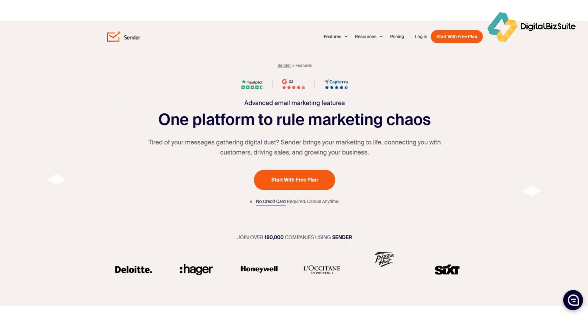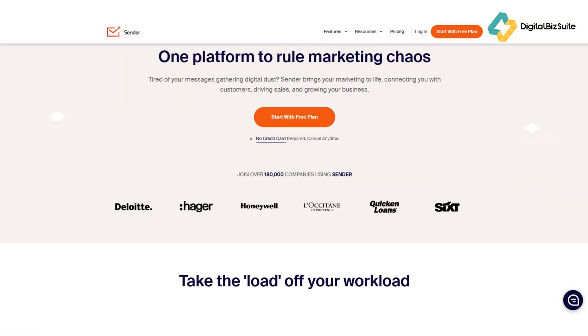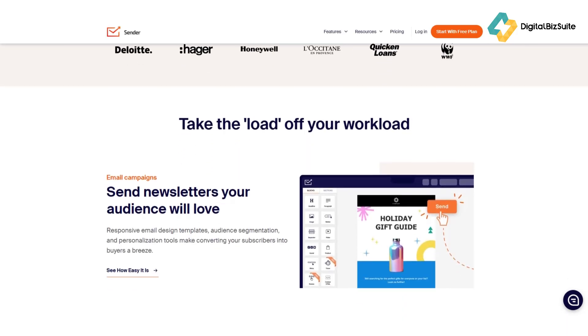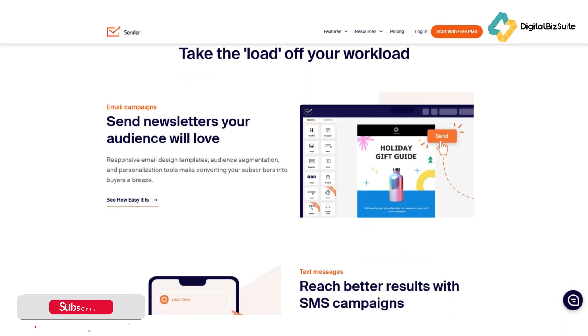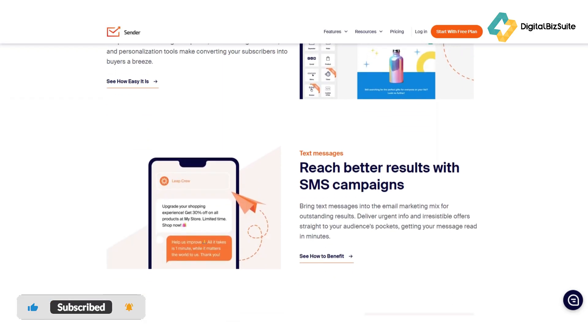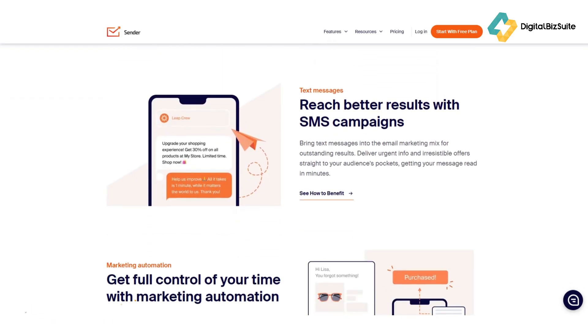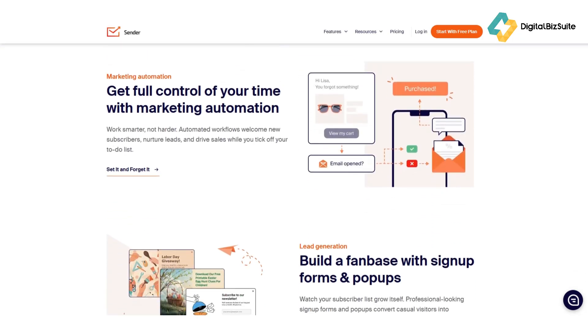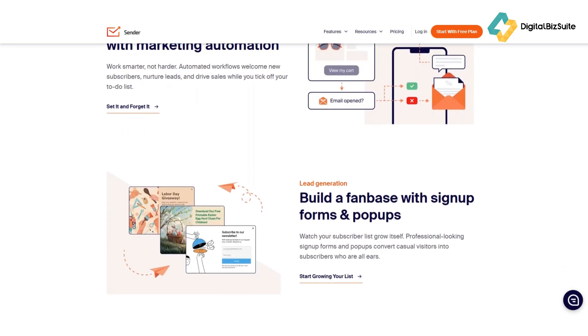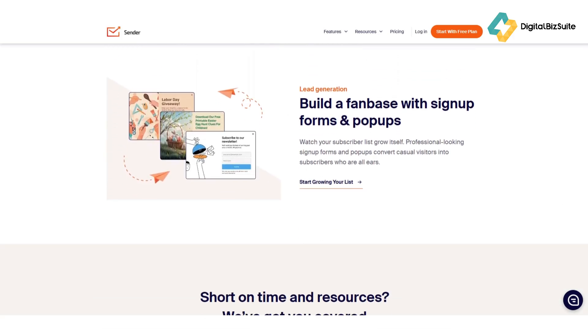Now let's break down the features that really make Sender stand out. First, the drag-and-drop builder: designing emails here is effortless. You get a library of free responsive templates that look great on any device — just drag in text, images, or buttons and you're done. It's fast, consistent, and helps you launch professional campaigns in minutes.